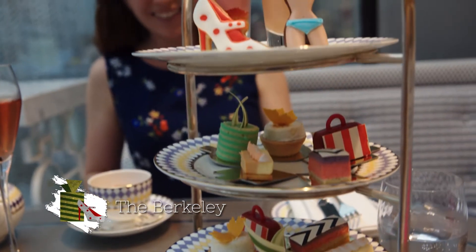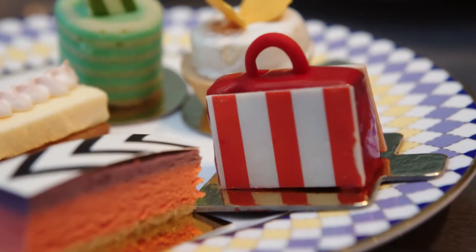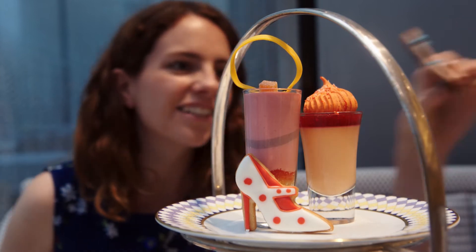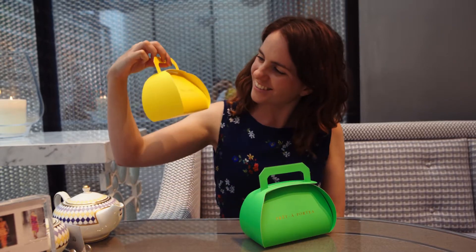I also love the Pret-a-Portie at the Berkeley. Each season, the chef is tasked with reinterpreting some of the latest catwalk fashions into exquisite pastries and desserts. The attention to detail is incredible, right down to the little takeaway boxes in the shape of handbags.